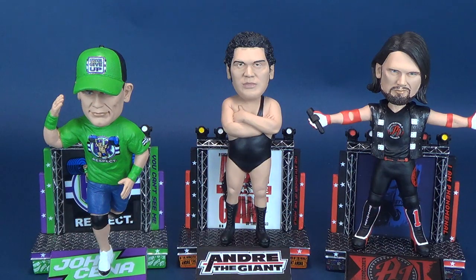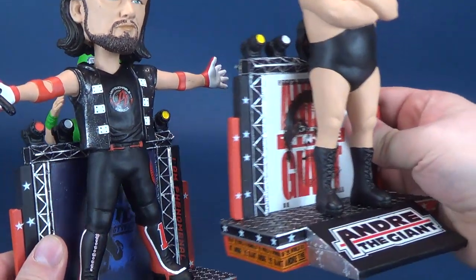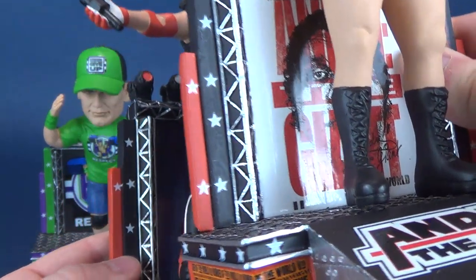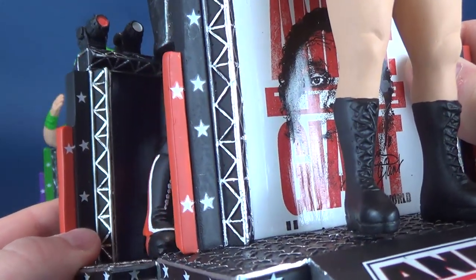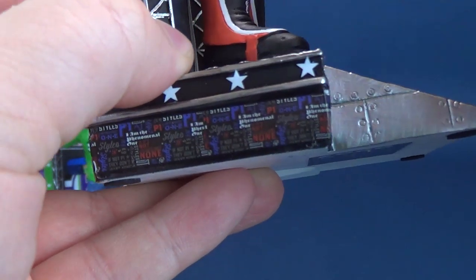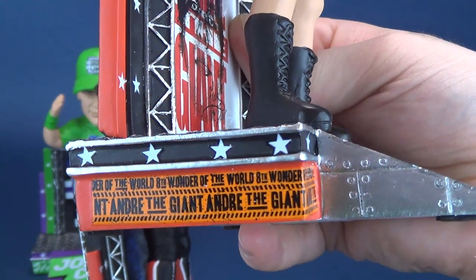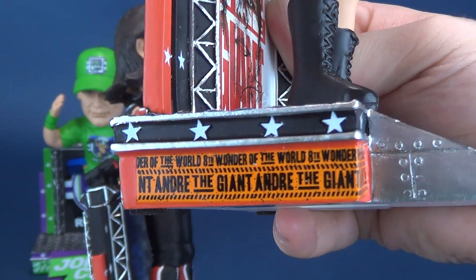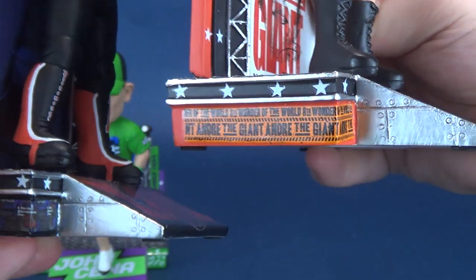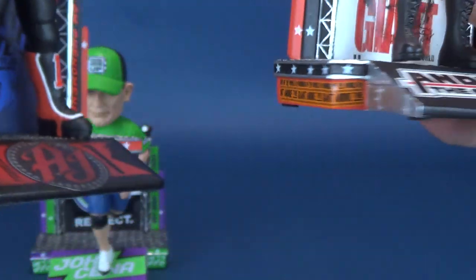Andre the Giant is very close in Titantron colors to the Phenomenal One, AJ Styles. If you look at them closely, they even share the same starburst star colors on the side of the Titantron screen. Whereas AJ Styles had some smaller print, you can quite clearly make out that it says 'the 8th Wonder of the World, Andre the Giant' on the side of his. The rampways are the same silver colors, with riveted points on the panels on the sides of the Titantrons.